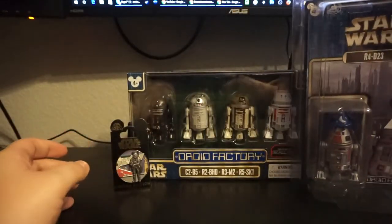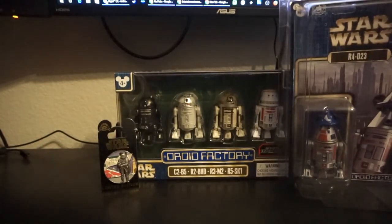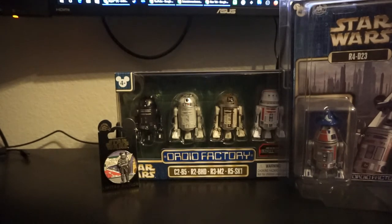I would say 90% of the stuff there was people knowing what they have and selling it for street value or higher in some cases, but I was glad to find that slip. I'm only one Droid Factory carded figure away from completing the set — I need the holographic R2, the one from the Walt Disney World Star Wars weekends, I think.